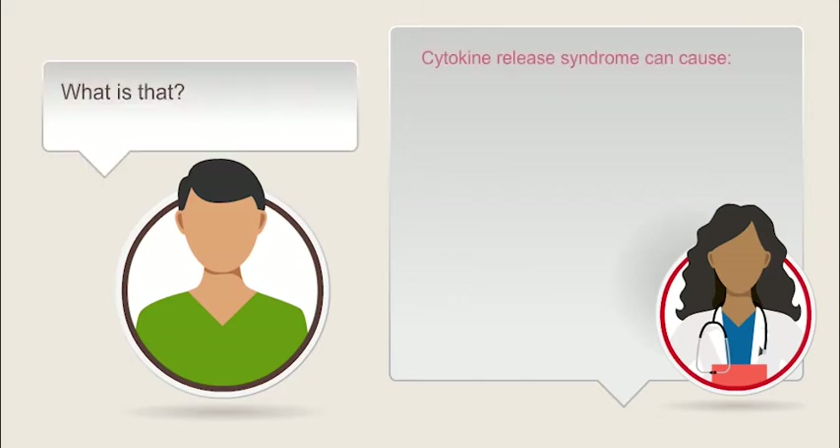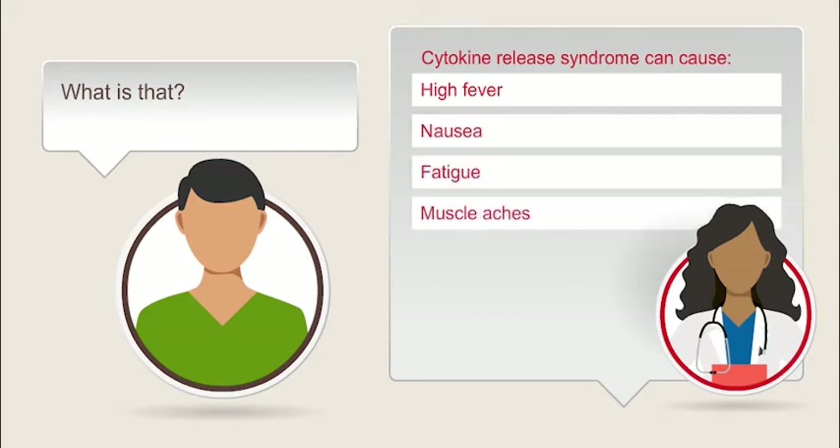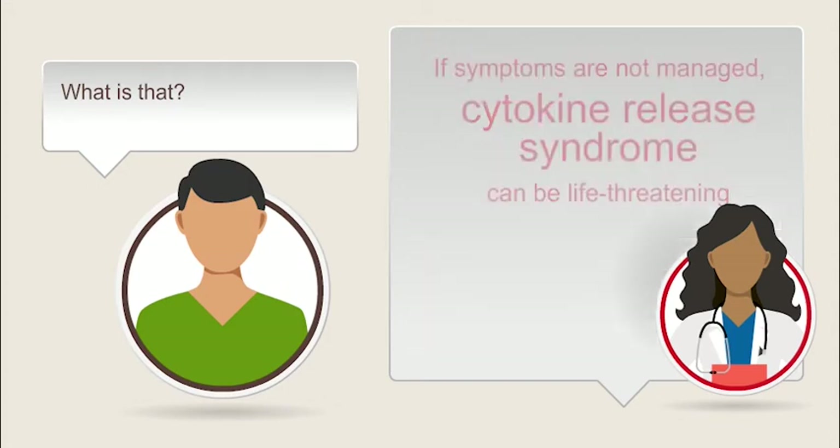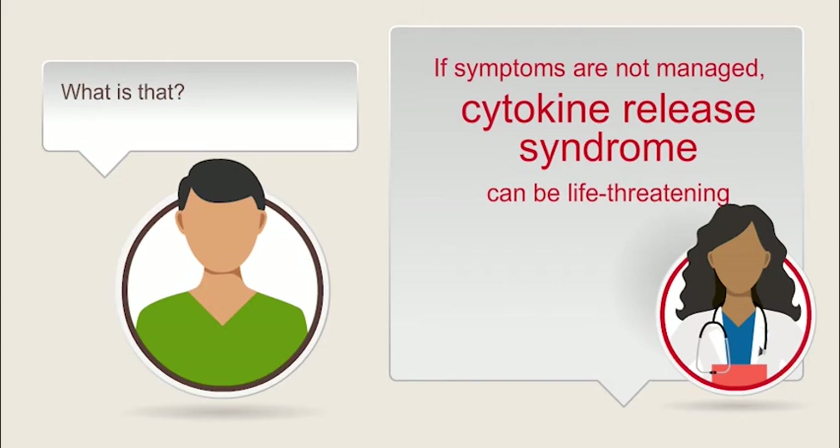What is that? The symptoms of cytokine release syndrome can feel like a really bad case of the flu. In the first several days, your new CAR T cells send large amounts of natural inflammatory chemicals, cytokines, into your blood to fight your cancer. This can cause high fevers, nausea, fatigue, muscle aches, body chills, difficulty breathing, and low blood pressure. If these symptoms are not managed, cytokine release syndrome can be life-threatening.